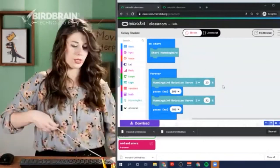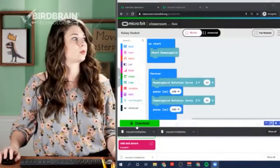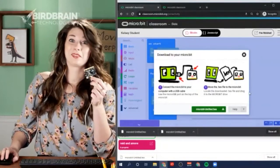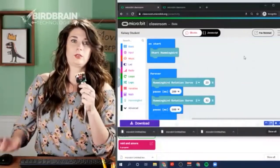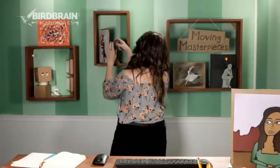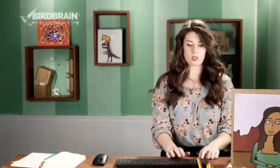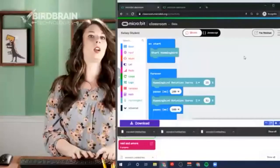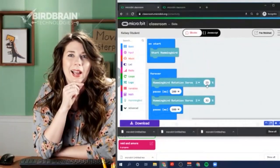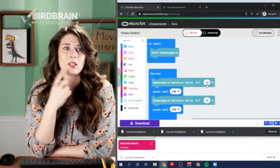Kelsey loads Reed and Amore's code onto the Basquiat project - but it's not moving. She asks the class why. The speeds look fine at 23% and 32%. Melissa suggests it might be the servo. Sigrid correctly identifies the problem: they put servo two in the code, but the motor is plugged into servo port one.